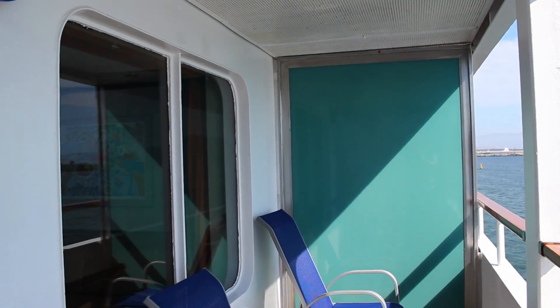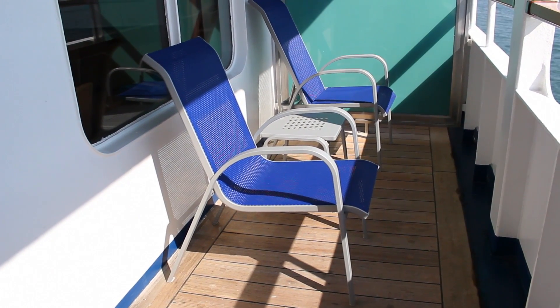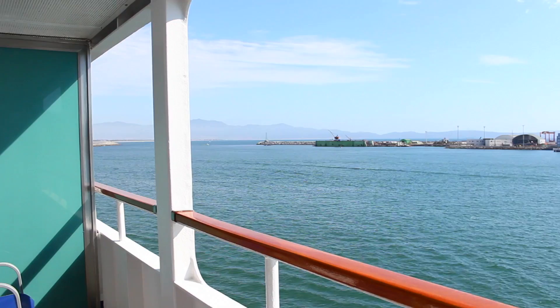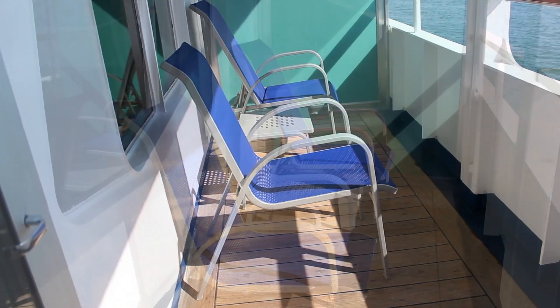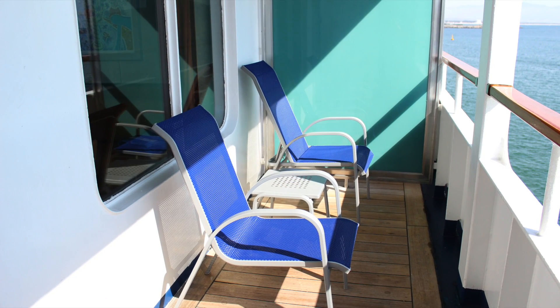Let's move outside to the spacious balcony. The ship doesn't provide a balcony category, so in order to get a balcony you must book a junior or grand suite. This balcony has a table and three chairs, but our third chair was a folding chair that we decided to fold up and tuck away to provide more space.